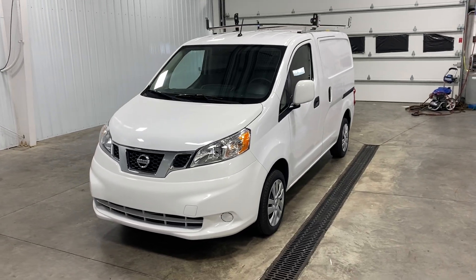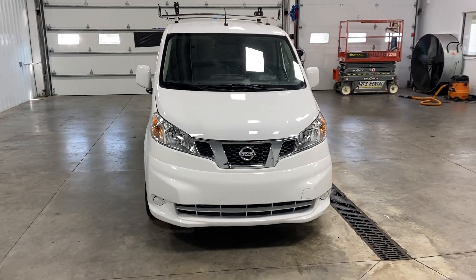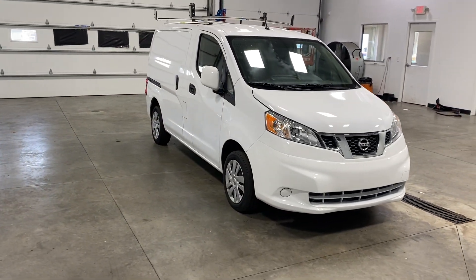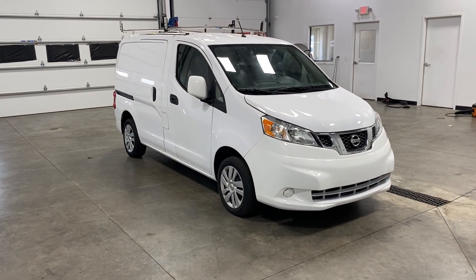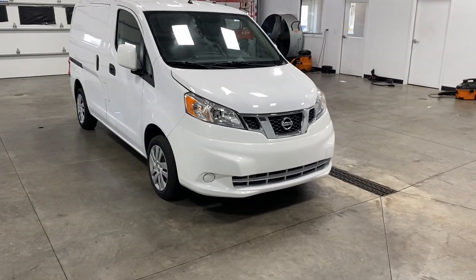What's going on everybody? My name is Spencer and welcome back ladies and gentlemen to another Midtown video. Today my friends I have a very special treat for you. You are looking at a 2018 Nissan NV200 Cargo SV with the wide exterior with a 2.0 liter V6 engine with only 31,000 original miles.